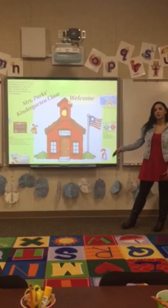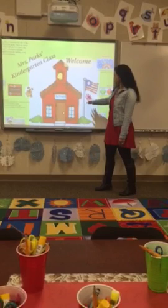Welcome to Mrs. Parks's kindergarten class. This is going to be an overview presentation of how our year is going to look.